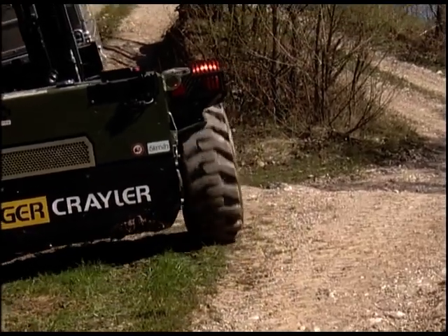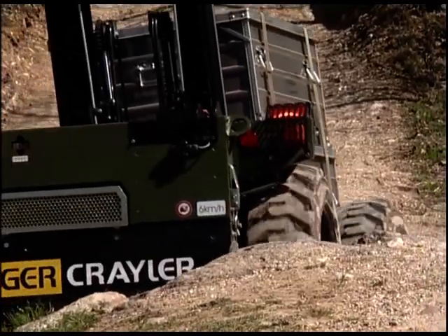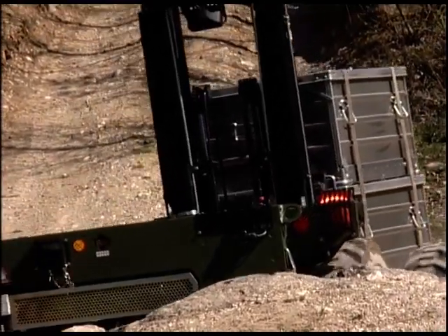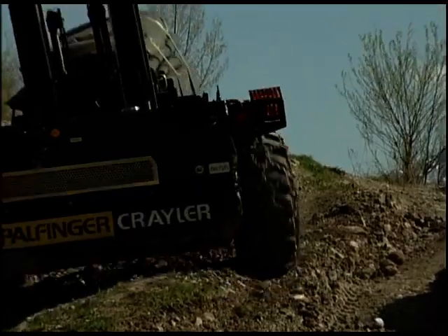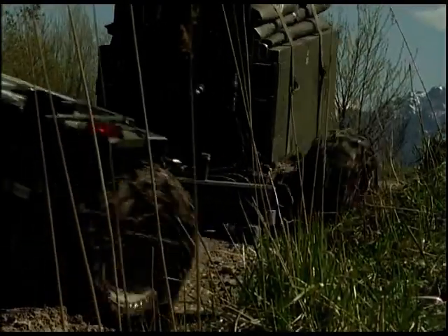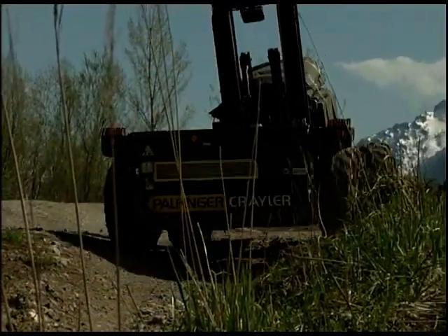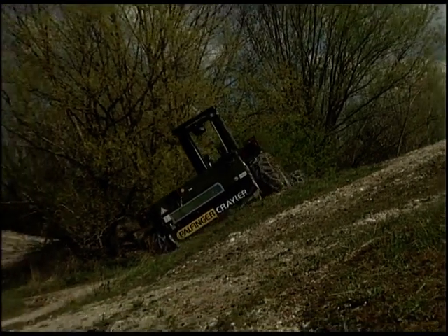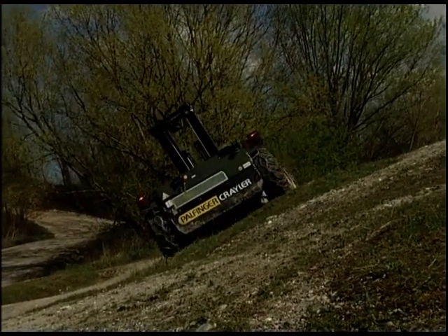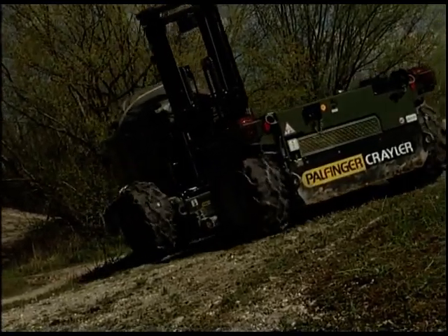The unique all-terrain capability is made possible by a three-dimensional joint steering. The unit can thus surmount even difficult terrain without a problem. The Krayler's low center of gravity makes it possible to drive on inclines, with anti-skid chains providing additional safety for such deployments.